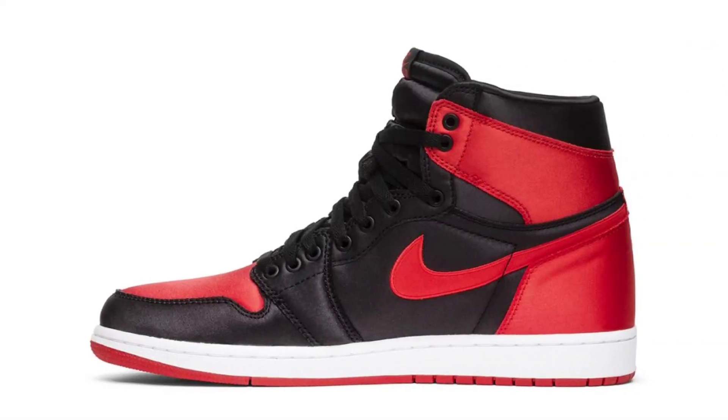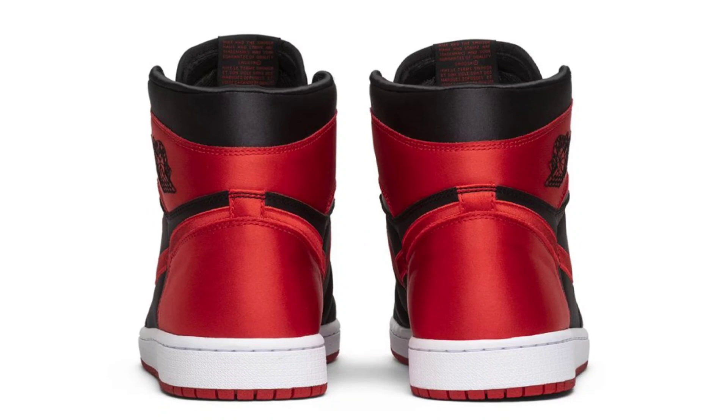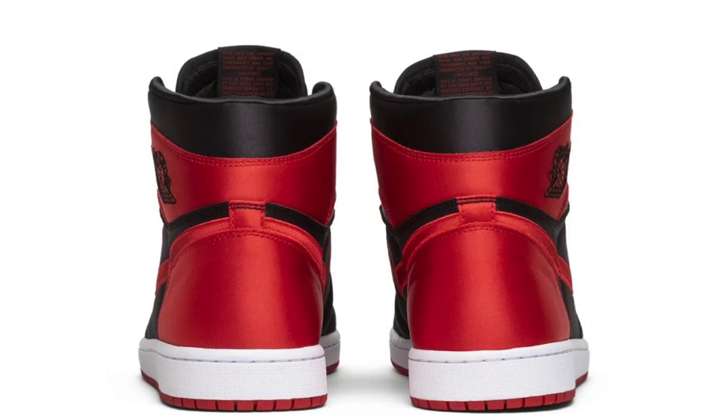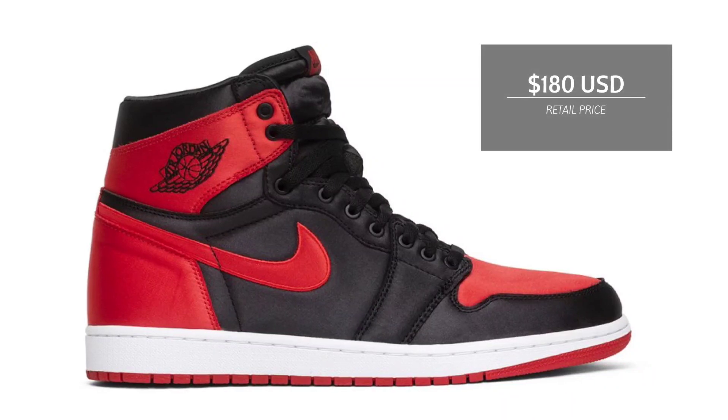The Air Jordan 1 High satin bred will officially be releasing during holiday 2023, exclusively in women's sizing. Wearing the recognizable bred color scheme of black, red, and white, a full satin construction distinguishes this version of the Air Jordan 1 satin from Michael Jordan's iconic flight suit warm-up gear from 1985. Look for the women's Air Jordan 1 High satin bred to release during holiday 2023 at select retailers and nike.com. The retail price tag is set at $180 USD.